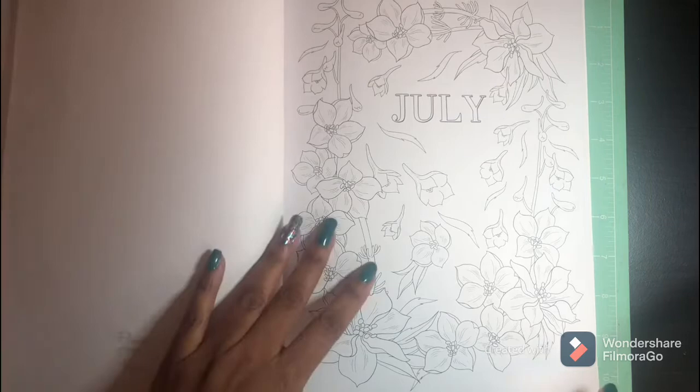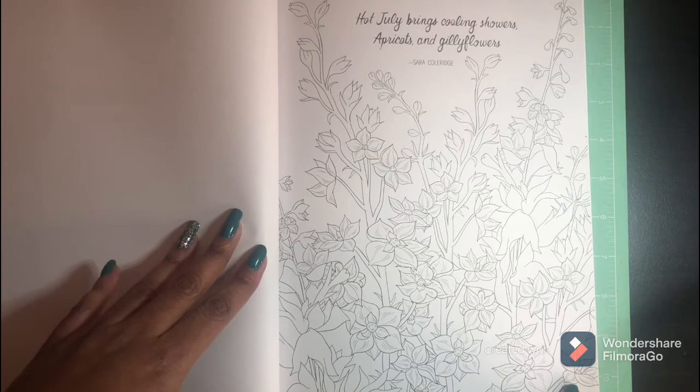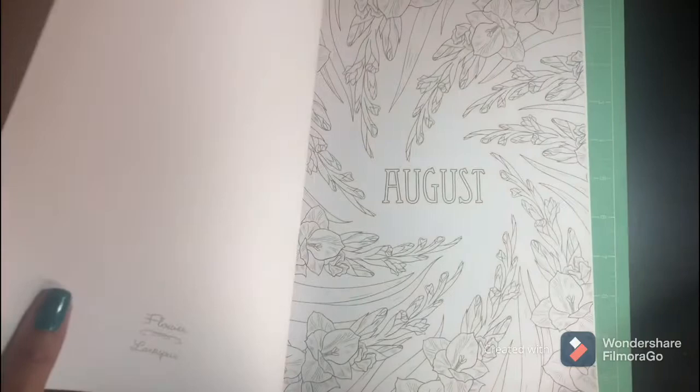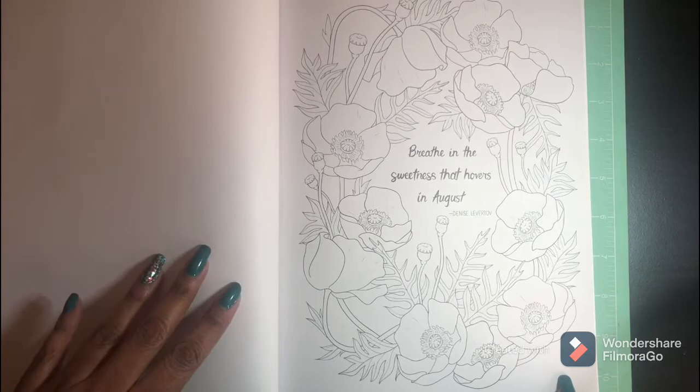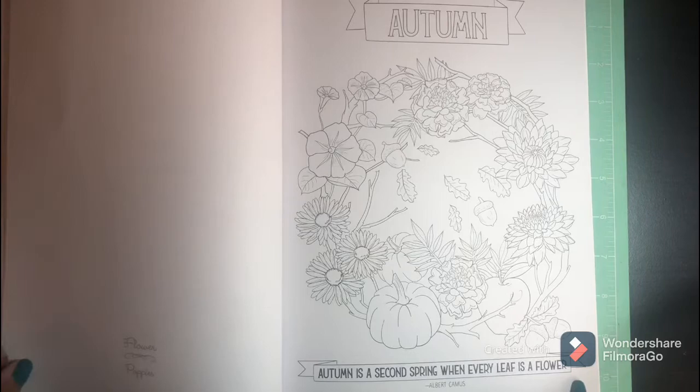This is a nice book. It has quotes for every month. And here's the autumn section.